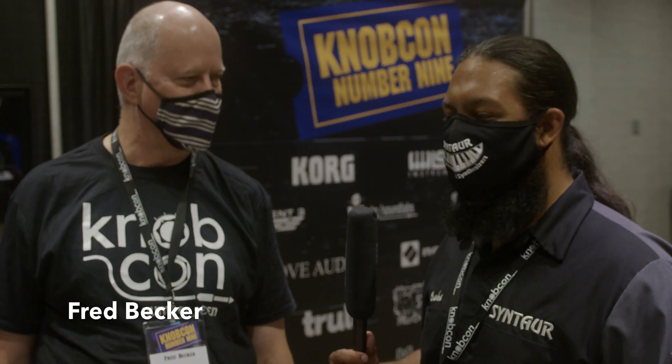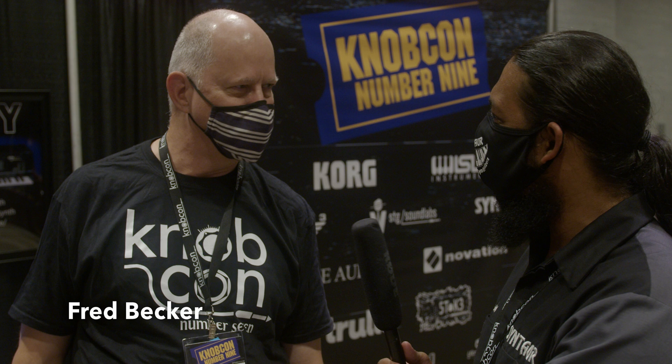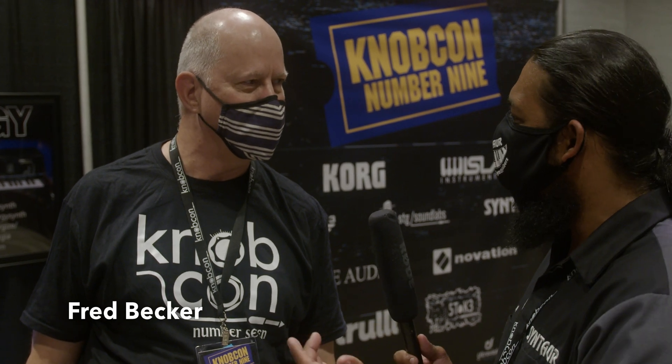How y'all doing? We're over here at KnobCon number nine with Mr. Fred Becker. I saw you had this really cool instrument here and you're also a keynote speaker, so I really wanted to pick your brain a little bit and talk about what you're here for.